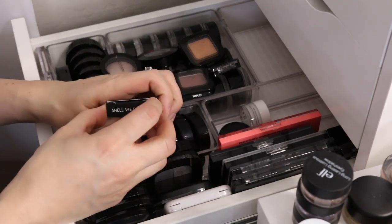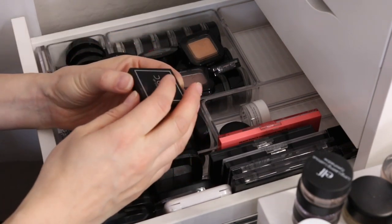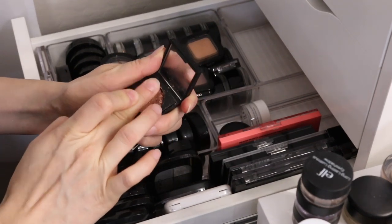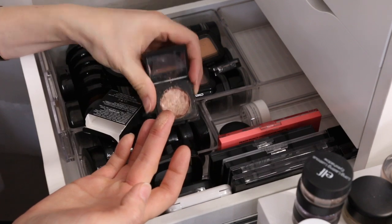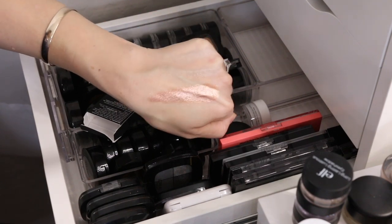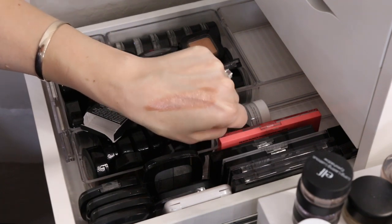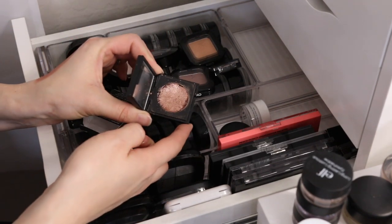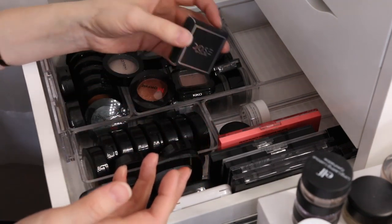I have this Dose of Colors Eyeshadow that I meant to return — I was a little disappointed with it. I just didn't think it was worth the money. It actually arrived shattered and I was going to return it, but I just never got around to it. So I tried to press it back in there since it got to the point where it was too late to return it. It's pretty — it looks prettier than I remembered, kind of like a rose gold. But I didn't think it was worth the money. Since it's all broken, I'm gonna leave it in this box so it doesn't get everywhere, but I am gonna keep that.